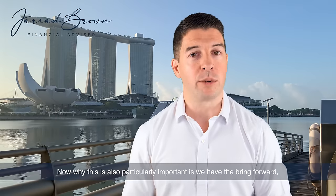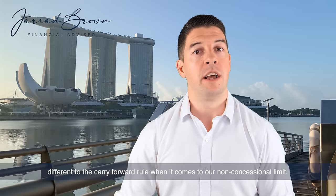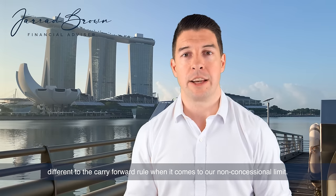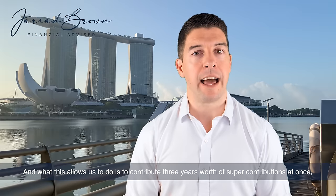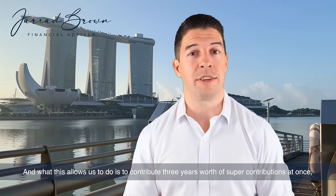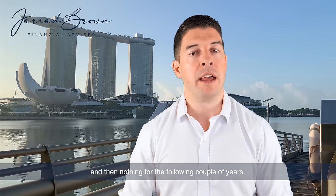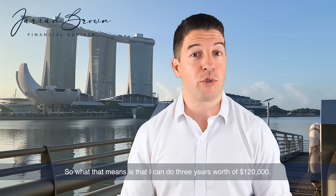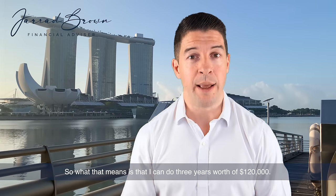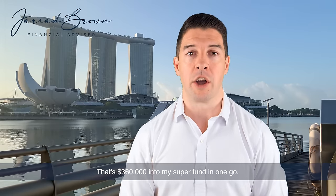Why this is also particularly important is we have the bring-forward rule — different to the carry-forward rule — when it comes to our non-concessional limit. What this allows us to do is contribute three years worth of super contributions at once and then nothing for the following couple of years. So that means I can do three years worth of $120,000, that's $360,000 into my super fund in one go.